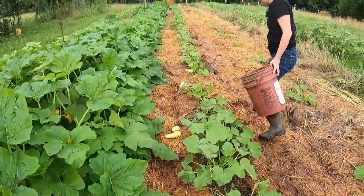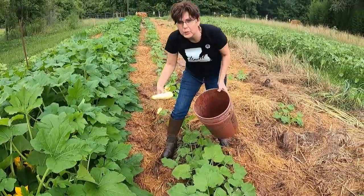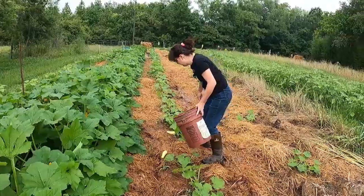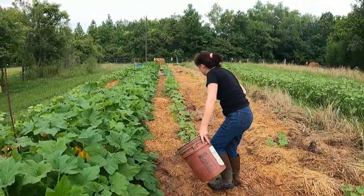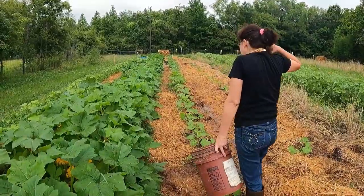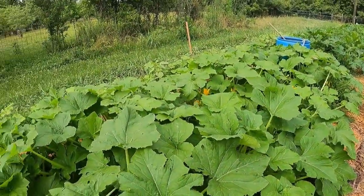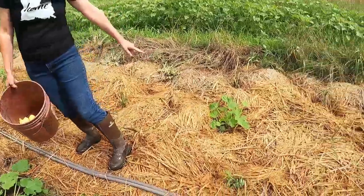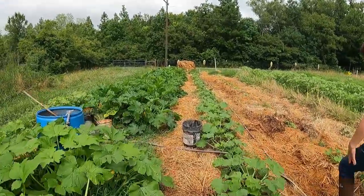We'll probably pick these every other day until they quit. If our Heavenly Father lets us, by the time they quit we got these other rows at different age groups. When those finish up, then these will come in, and then these will come in. So you've got them planted at three different stages. That's the way I planned it, mama.